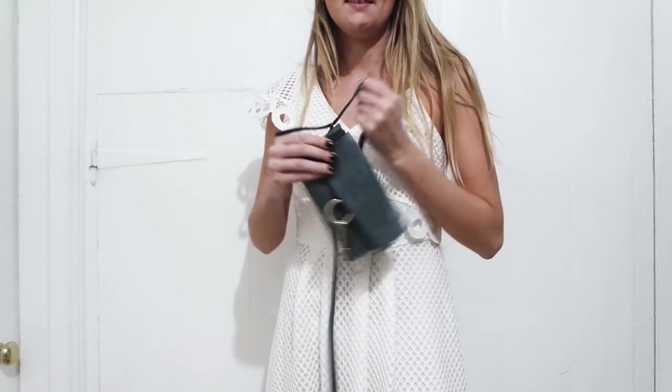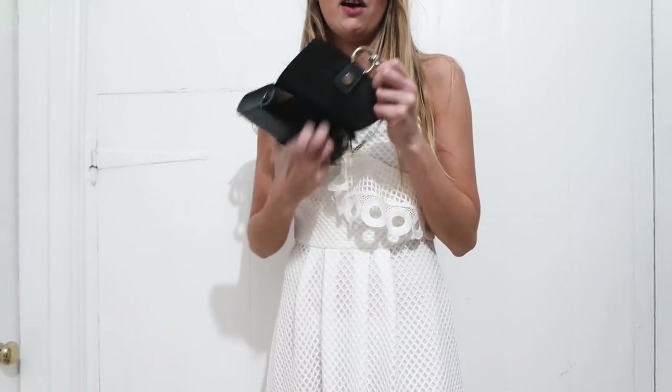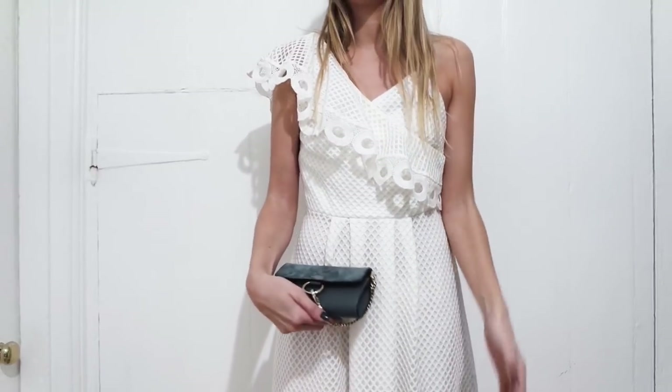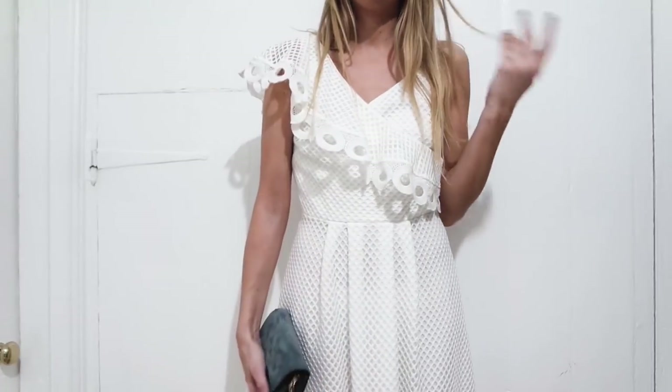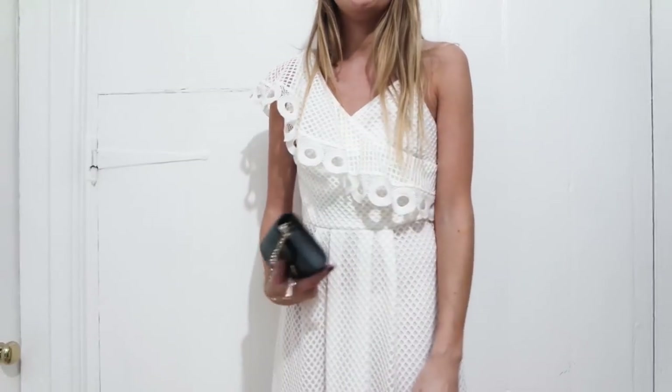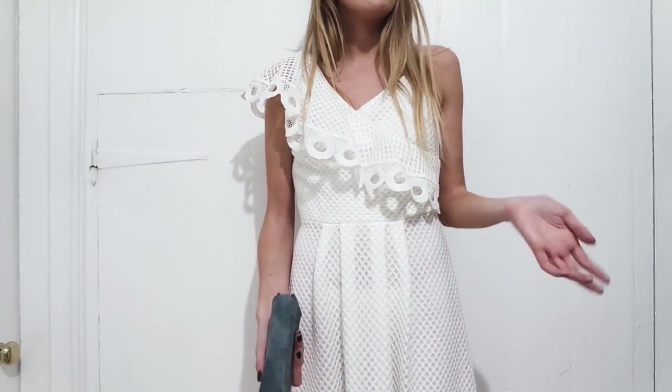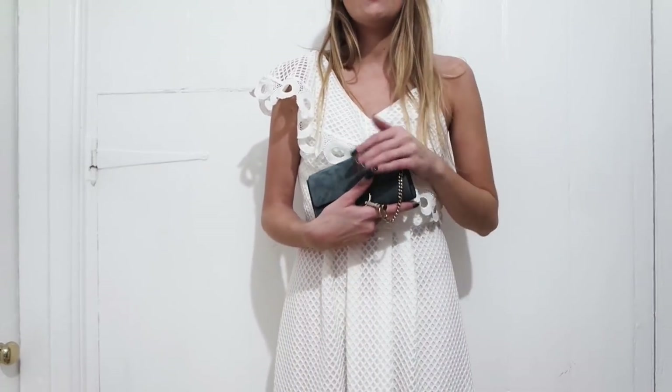The final way to wear it is to take the strap completely off and wear it as a clutch bag — such a cute look, perfect for evening wear. You could pair it with a little black dress or a little white dress. Without the strap you could wear it for more fancy occasions too. To wear as a clutch you literally unclip both sides of the strap and take it completely off. You can hold it in your hand or tuck it — both look really nice depending on the look you're going for.